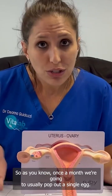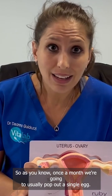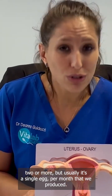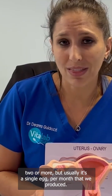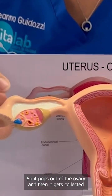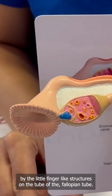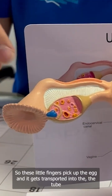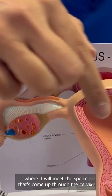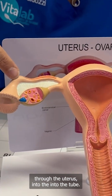The idea is that it meets up with the little egg that's been collected and is inside the tube. So as you know, once a month we're usually going to pop out a single egg — sometimes you might ovulate or pop out two or more — but usually it's a single egg per month. It pops out of the ovary and then it gets collected by the little finger-like structures on the fallopian tubes. These little fingers pick up the egg and it gets transported into the tube, where it will meet the sperm that's come up through the cervix, through the uterus, into the tube.